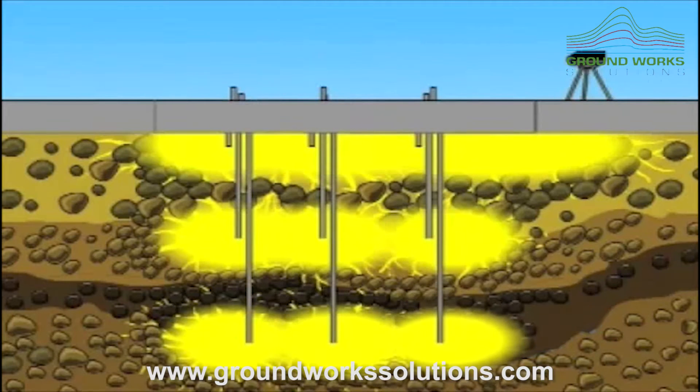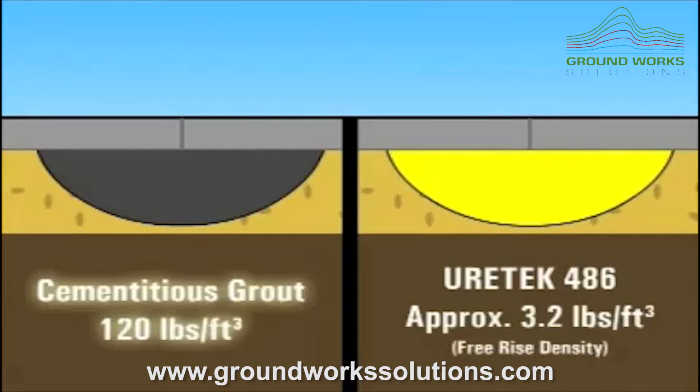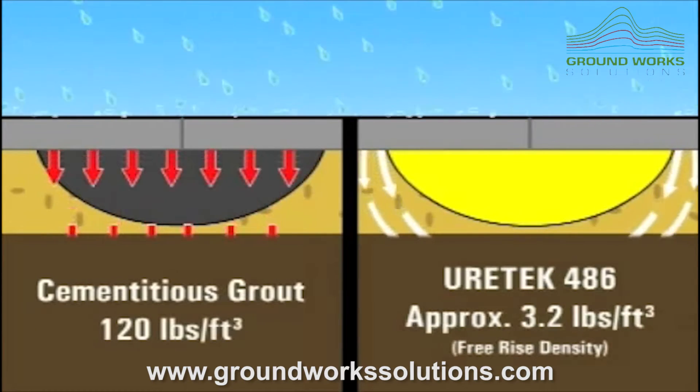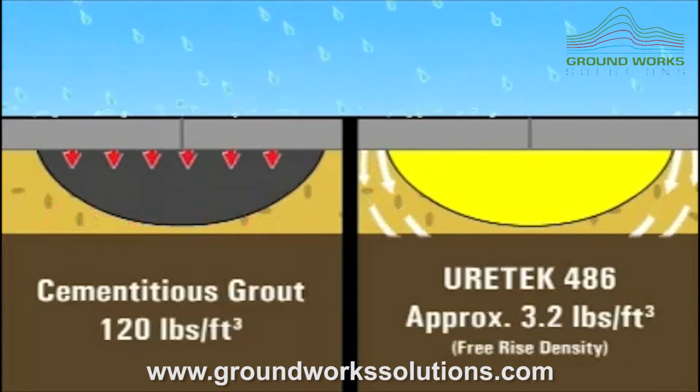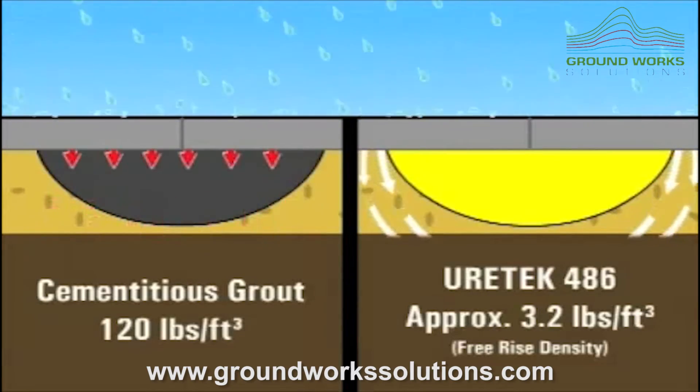The process easily lifts road and pavement slabs to their original grade and profile. Cementitious grouts often add significant overburden weight to already distressed soils. This is never the case with the 90% lighter Eurotech 486 polymer. The chemically inert nature of the 486 polymer prevents chemical leaching and environmental pollution.